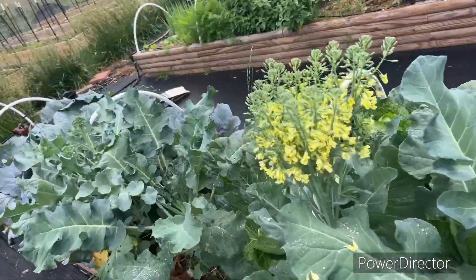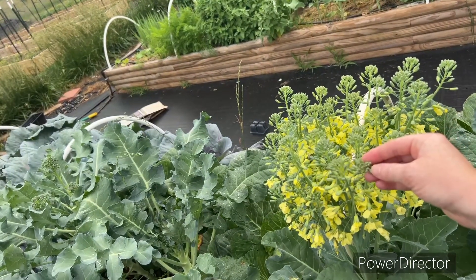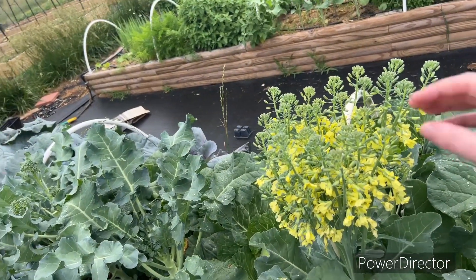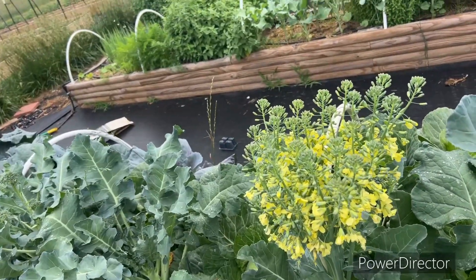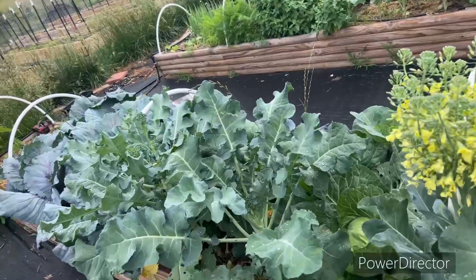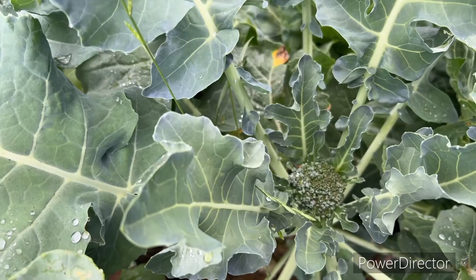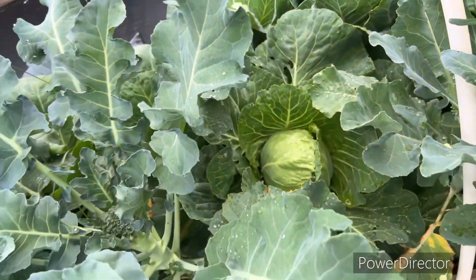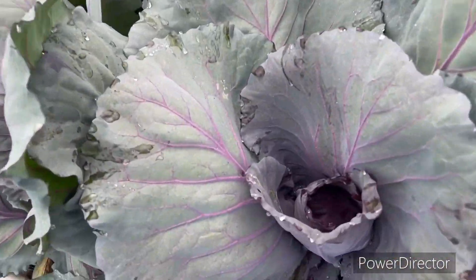This is what a broccoli looks like when it's gone to seed — all these little flowers were originally the heads. These little flowers are actually edible. I leave this in for a bit mainly because I only eat the leaves off of it, the bees love it, my children love the flowers, but this will be coming out soon because I need the space for more crops.